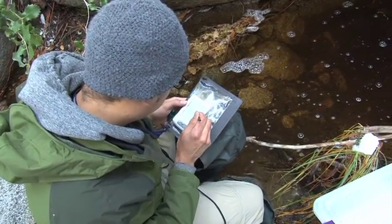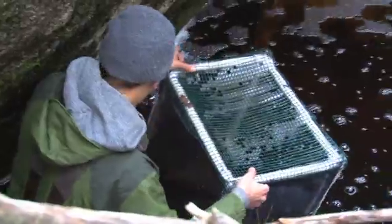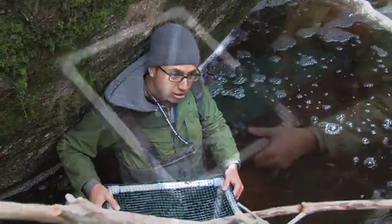The goal is to ultimately get a population of mountain yellow-legged frogs established here at Hall Canyon in the San Jacinto Mountains. The mountain yellow-legged frog hasn't been seen here in about 50 years, so we're trying to get it established back in the wild.